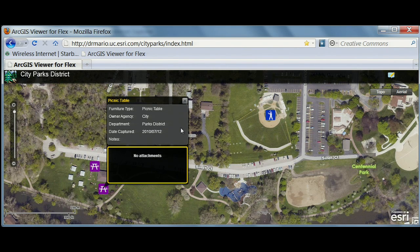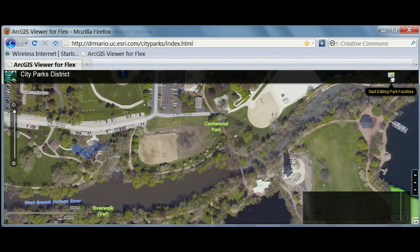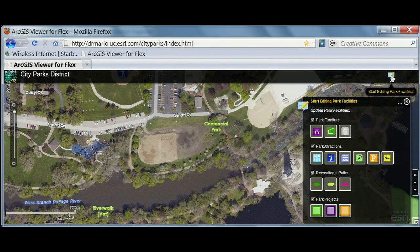Here we see the picnic tables, and I can click to access details. But more importantly, intuitive web editing tools allow me to simply keep editing this same map. Again, here we see the same map template, the same symbols, coming from the map that Pat configured on the desktop.